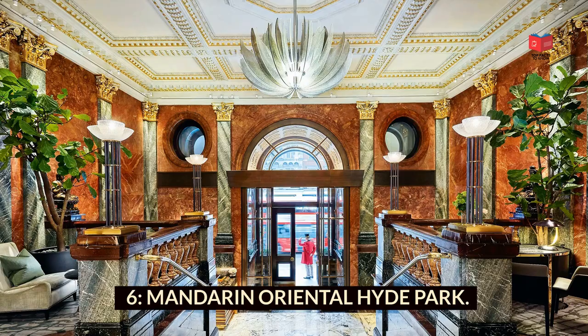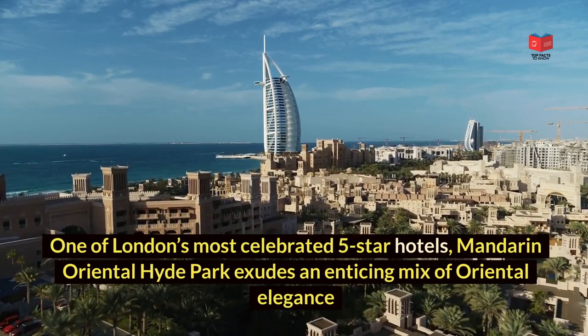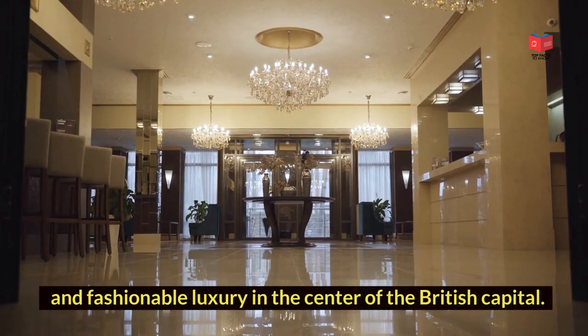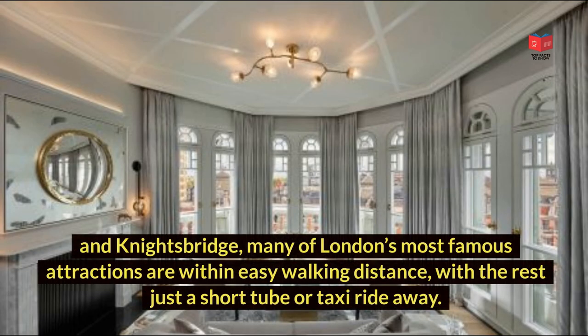Mandarin Oriental Hyde Park is one of London's most celebrated five-star hotels, exuding an enticing mix of oriental elegance and fashionable luxury in the centre of the British capital. With a peaceful yet central location overlooking iconic Hyde Park and Knightsbridge, many of London's most famous attractions are within easy walking distance, with the rest just a short tube or taxi ride away.